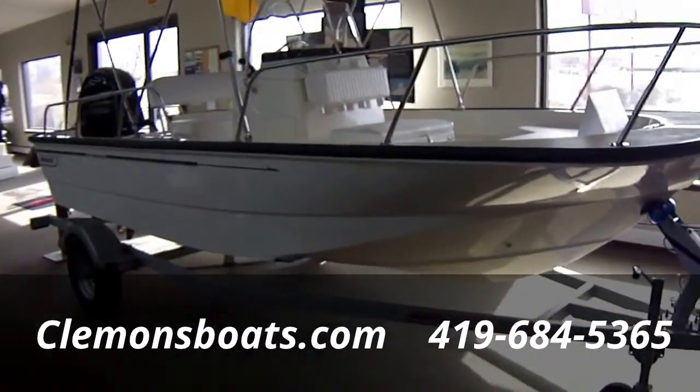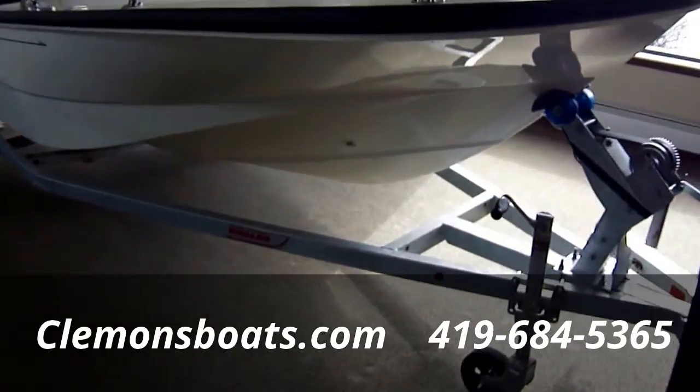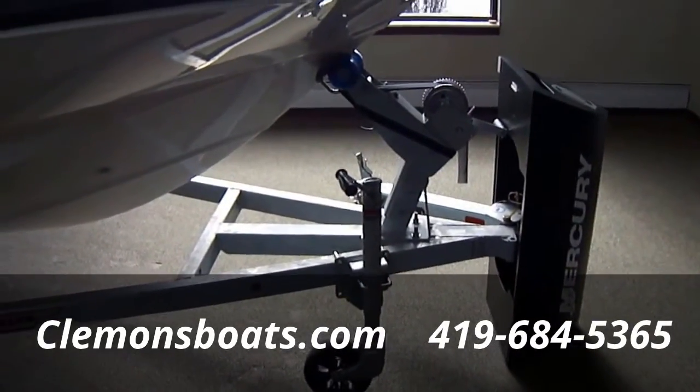As you can see, it's sitting on a single axle galvanized trailer — that's a Caravan by brand. It does have a swing tongue, as you can see, which helps you with storage space a little bit.